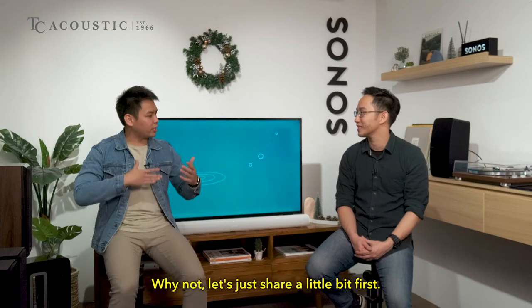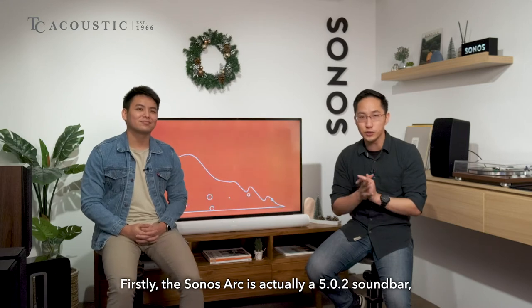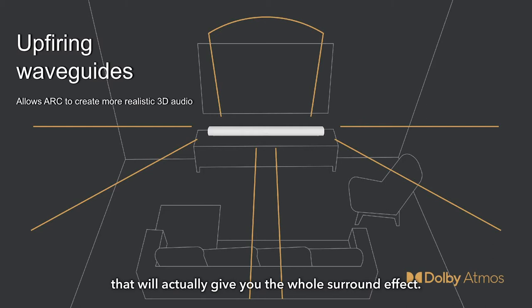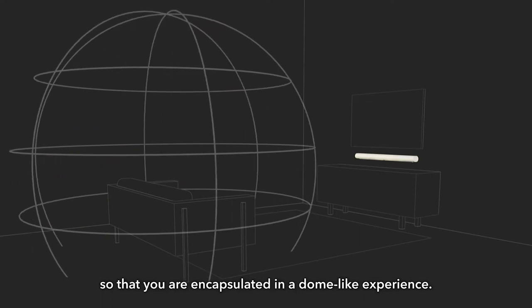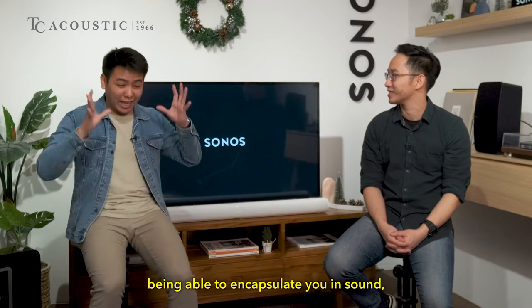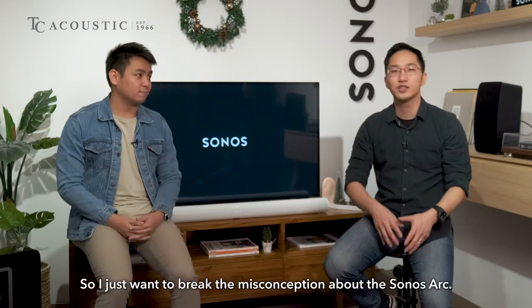The Sonos Arc is actually a 5.0.2 soundbar — not just a 3.0 soundbar with left, center, right. It has left, center, right, and two outward-firing woofers that give you a surround effect. When you play Dolby Atmos content, there are two outward-firing woofers and tweeters that shoot up to the ceiling and push sound down, so you are encapsulated in a dome-like experience. That is how immersive this soundbar can be.